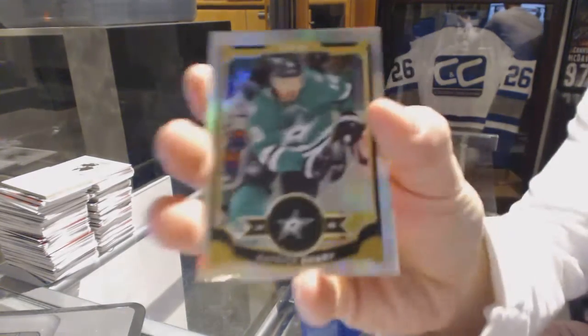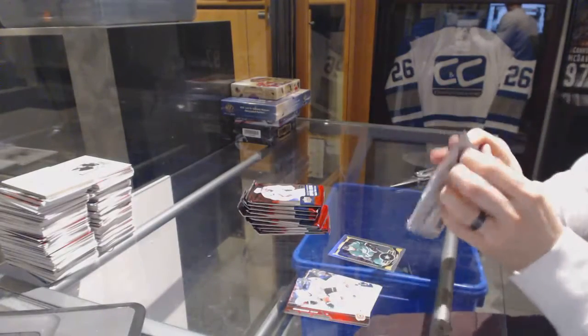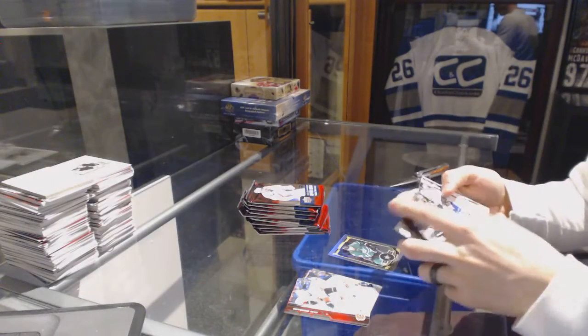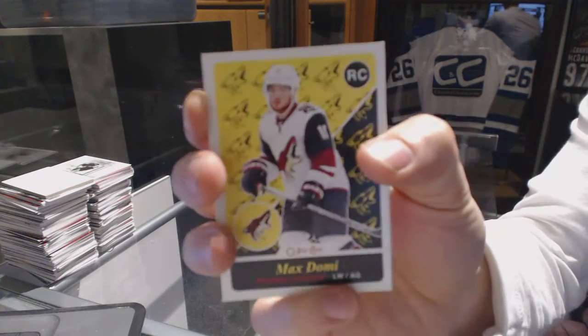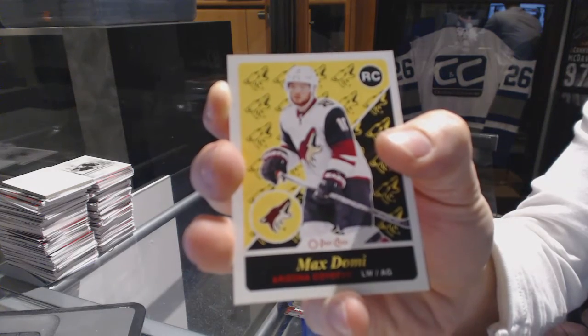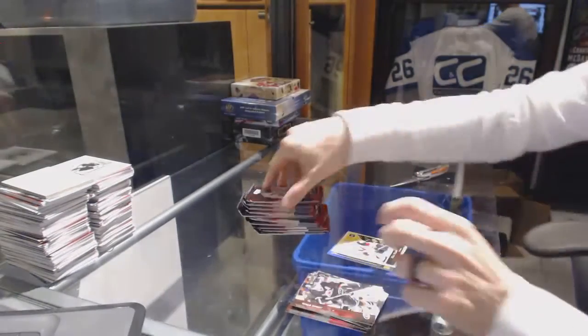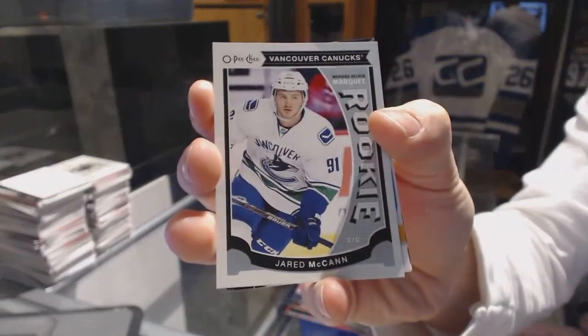We've got an OPG Rainbow for the Dallas Stars, Patrick Sharp. OPG retro rookie for the Arizona Coyotes, Max Domi. OPG rookie for the Canucks, Jared McCann.